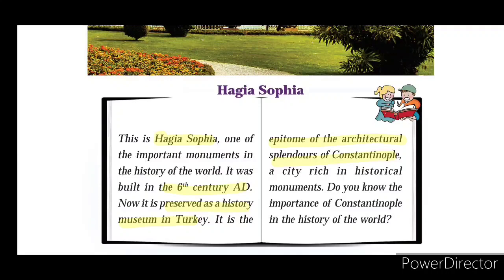Hagia Sophia is the epitome of architectural splendors of Constantinople. It was created in the 6th century AD and is now a museum in Turkey.